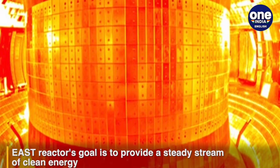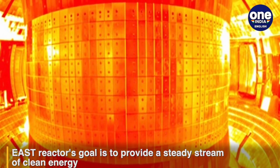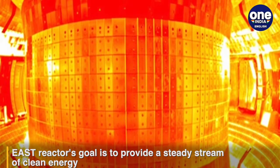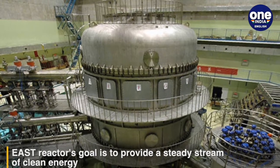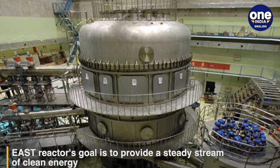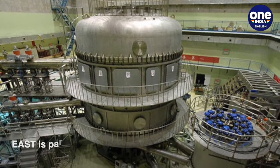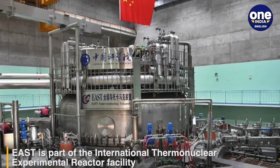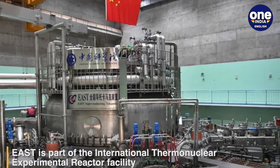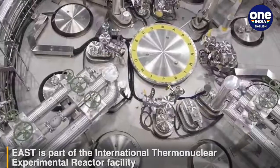Global Times reported that the reactor broke the record by reaching a temperature of 120 million degrees Celsius for 101 seconds and 160 million degrees Celsius for 20 seconds. China's EAST reactor had previously reached 100 million degrees Celsius in 2018.